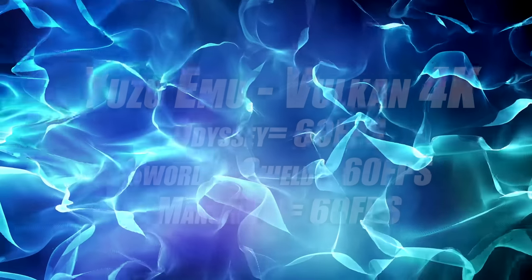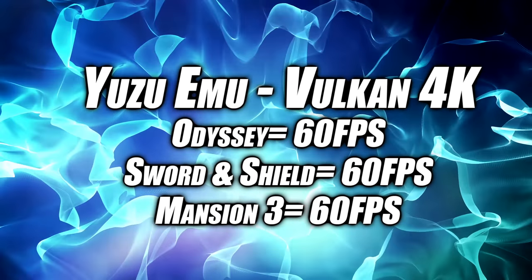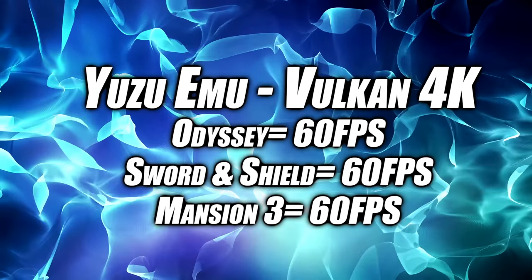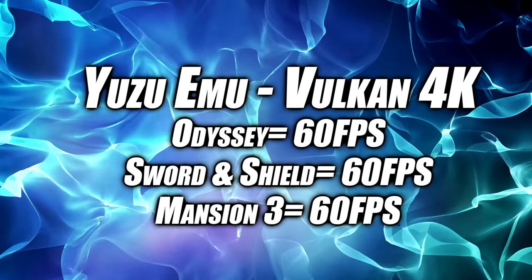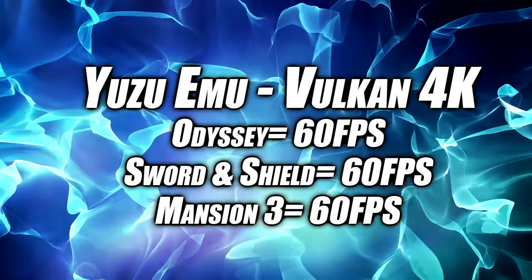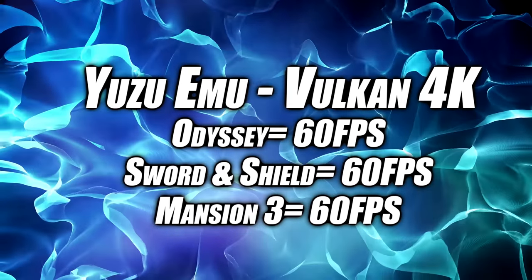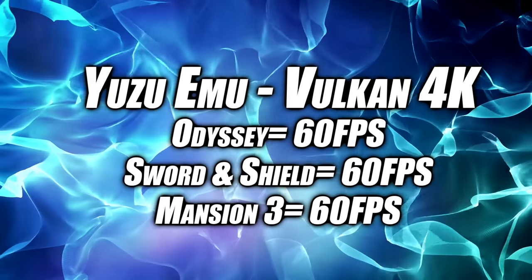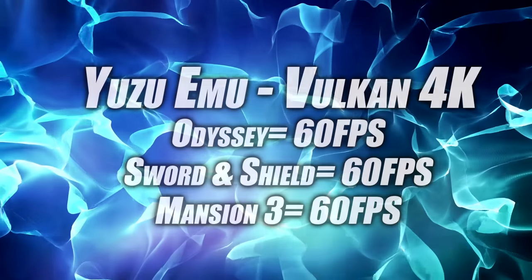I also ran three games with the Yuzu emulator. Using the Vulkan backend with the latest version of Yuzu, I tested Odyssey and got 60 FPS — at the very beginning you will get a couple of dips here and there with shaders caching in the background. The same thing goes for Sword and Shield, and even Luigi's Mansion ran at 60 FPS at 4K with the Vulkan backend on this system. We definitely have plenty of power for all of these emulators.